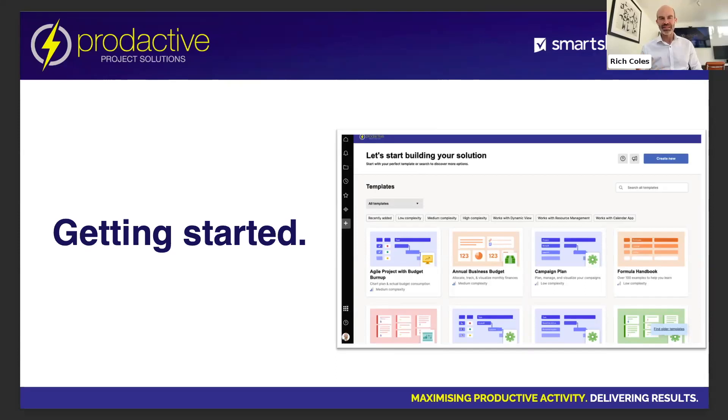Getting started is the most important bit — it's that first step. As I progressively started using it, I was responsible for introducing Smartsheet into the business. I started watching Rich's videos, which is a good starting point, and the Smartsheet community was a good place to learn. I just realized it did so much more than I understood at that time.